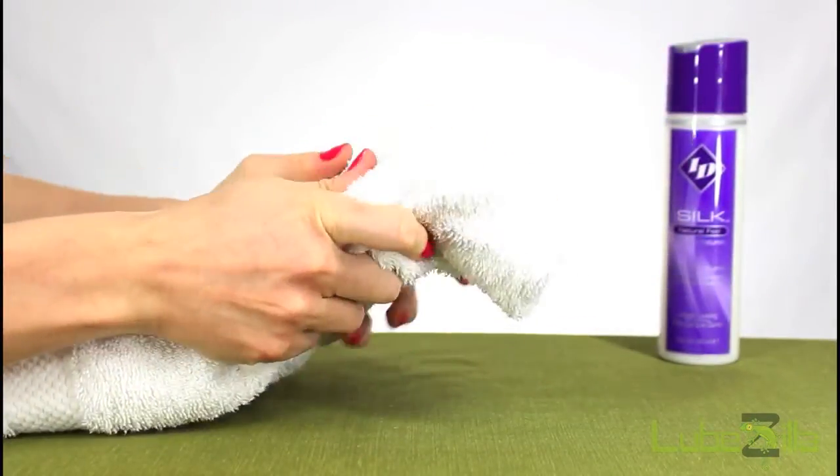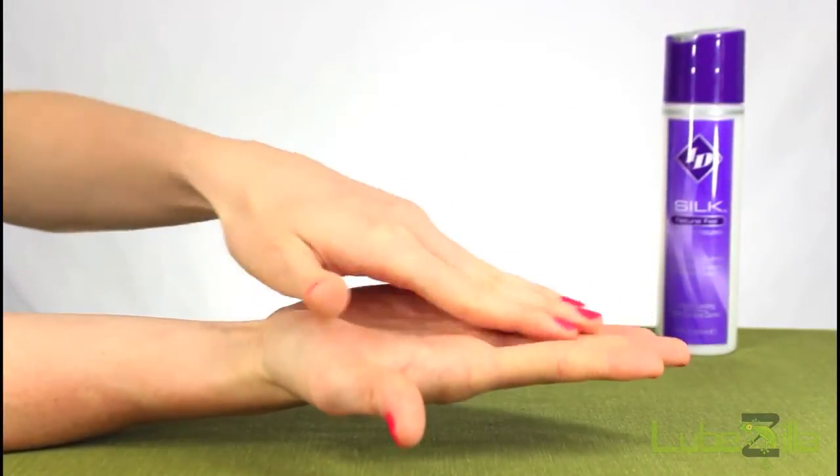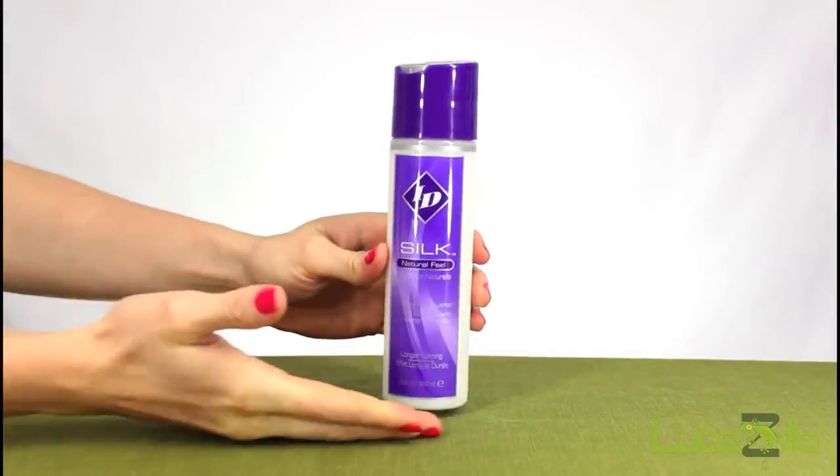When playtime is over, this product washes away with soap and hot water. The next time desire strikes, choose IDSilk Natural Feel.